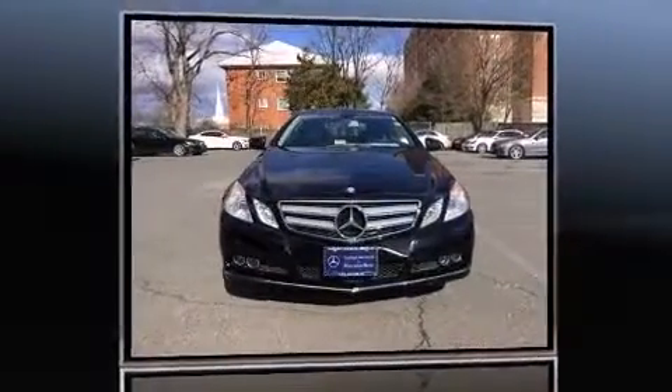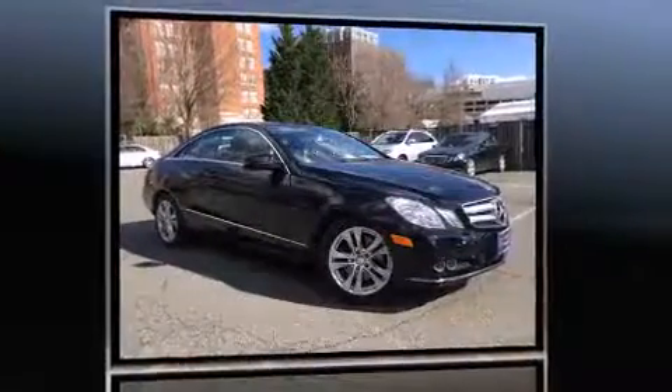Climb inside the 2011 Mercedes-Benz E-Class. This two-door, four-passenger coupe still has fewer than 40,000 miles.